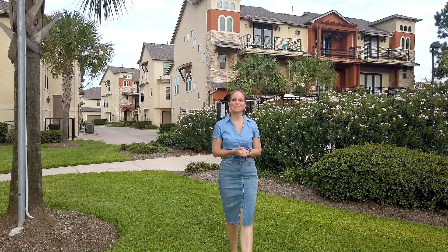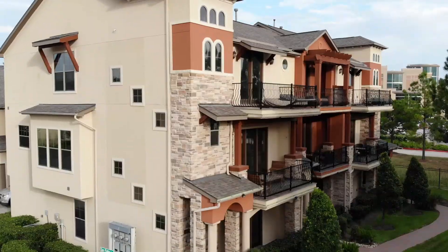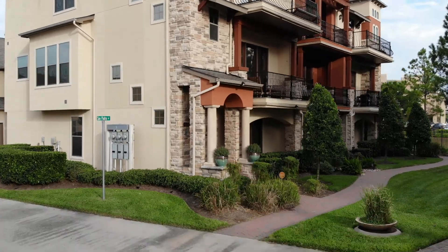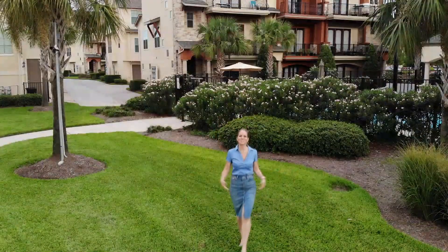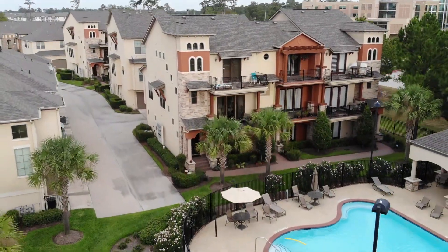Welcome to Vintage De Vida. I'm Summer Padilla with Beth Ferrister & Co., and today I'm super excited to show you one of the best and biggest floor plans finally available. But what's even more incredible is where this is located — hands down, this is the best place to work, live and play in North Houston.